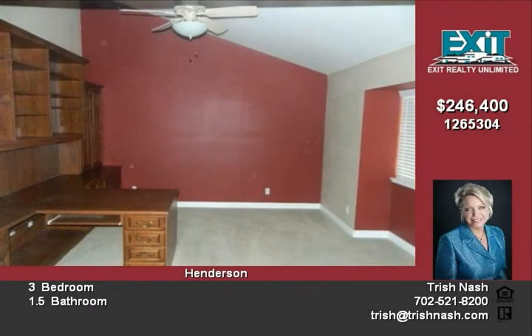Master suite with fireplace, custom walk-in closet, master bath with garden tub, dual sinks and more.